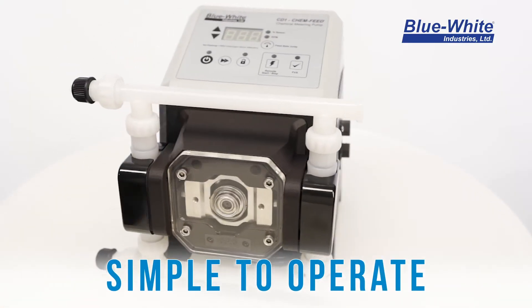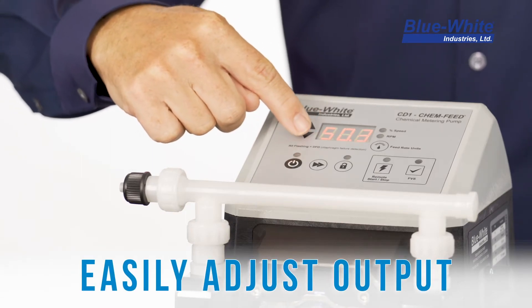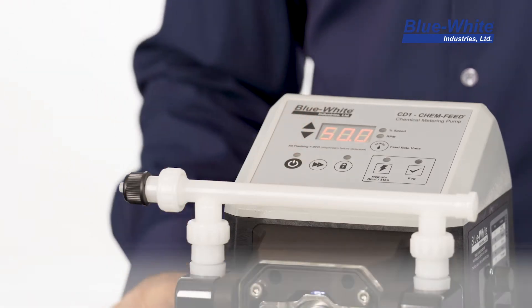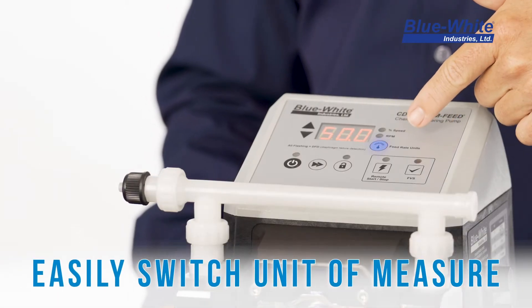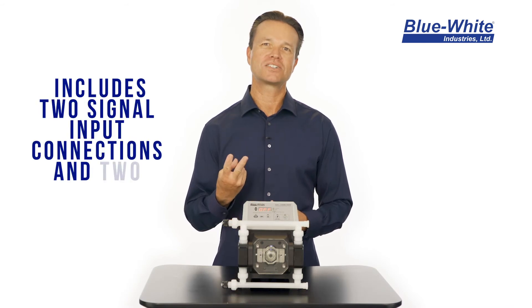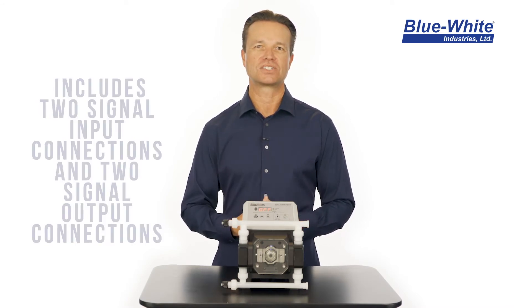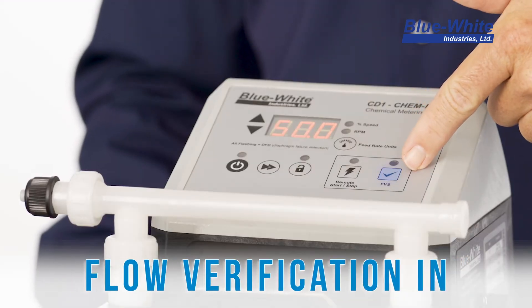The CD-1F is not only a high-performance chemical pump — it's also simple to operate. The integrated control system allows you to adjust the output using the up and down arrows. You can easily adjust the units of measure on the fly, including percent motor speed and rotor RPM.